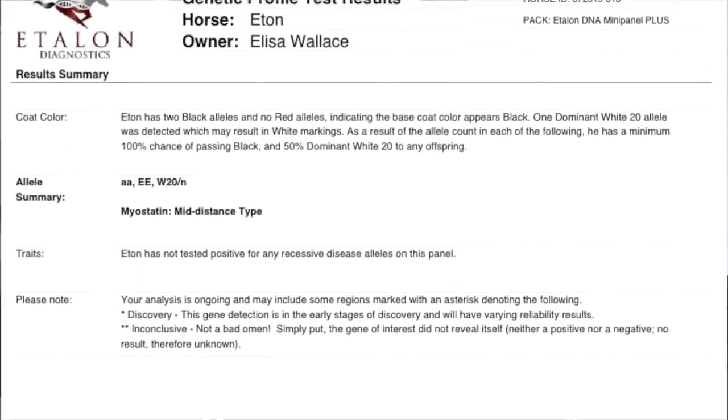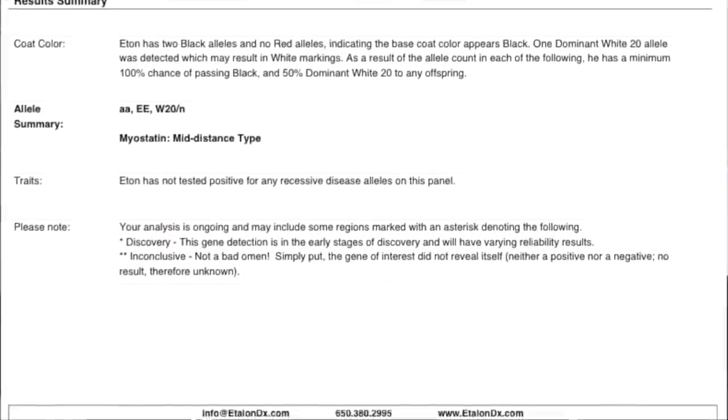The first horse we're going to talk about today is Etan, because I get so many comments on how he looks like a Friesian — and you guys aren't necessarily wrong about that. He does, in fact, look like a Friesian. Etan's genetic profile test talks about his coat color, so we're going to go there first. When I first got him, he looked pretty dark — to say black. But saying that your horse is black can be a little tricky, because horses can be dark bay, dark brown.